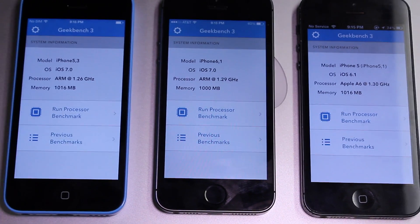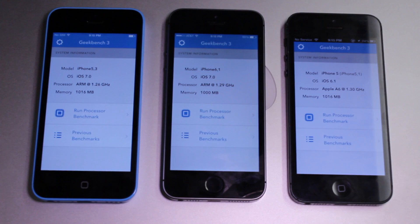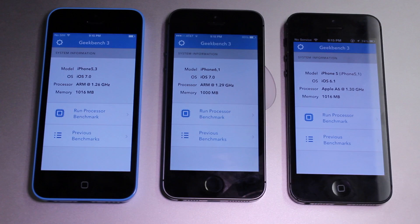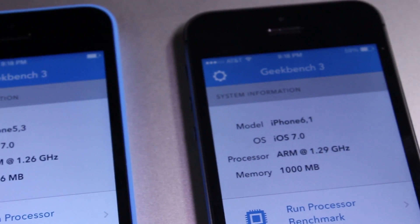Hey guys, Mitch here. Today we have a speed test comparison comparing the iPhone 5S to the iPhone 5C and to the iPhone 5 — all three iPhones from the 5 all the way up to the 5S. So if you're wondering which iPhone 5 you should get, whether it's the S, the C, or the original, this speed test video will break it down.